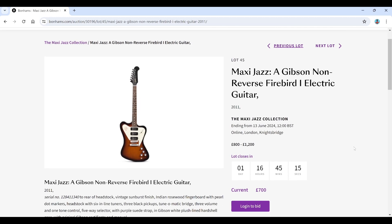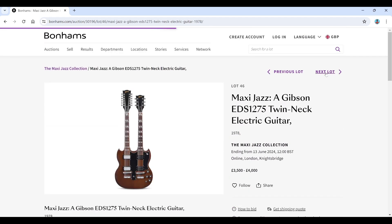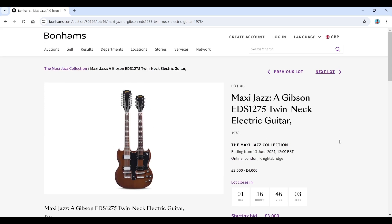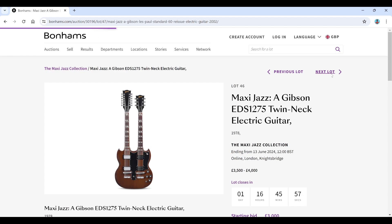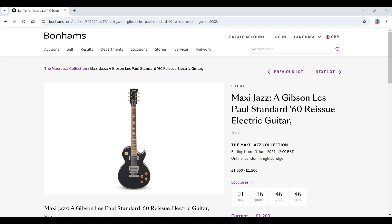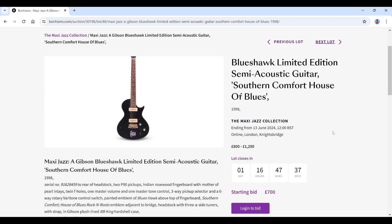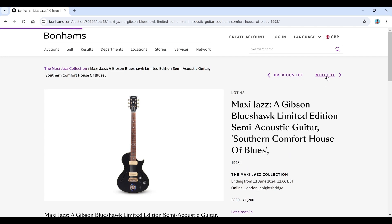A Gibson non-reverse Firebird electric guitar reissue — never been a fan of this model personally — estimated 800 to 1,200. Then a Gibson EDS-1275 twin-neck electric guitar from 1978, estimated 3,500 to 4,000 — quite a connection to have one of those. A Gibson Nashville Standard '60 reissue electric from 2002, estimated around 1,200. And a Gibson Blueshawk Limited Edition semi-acoustic, Southern Comfort House of Blues edition from 1998, estimated 800 to 1,200 — another slightly weird model.